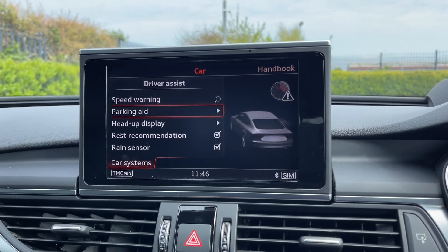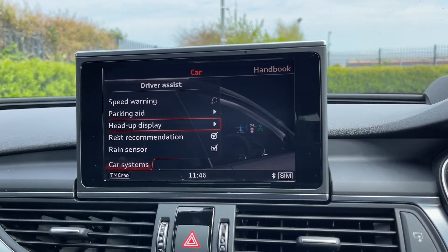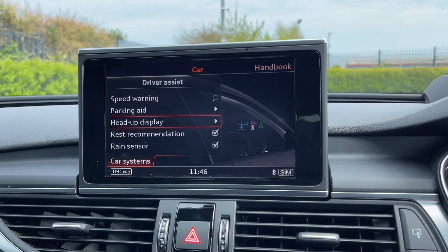The car also boasts head-up display, which comes again as part of your technology package. It will display things such as traffic sign recognition and the current speed on the windscreen, so you can easily view that while you're driving.